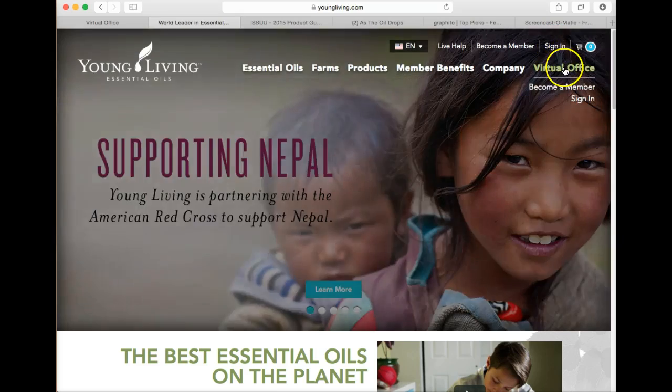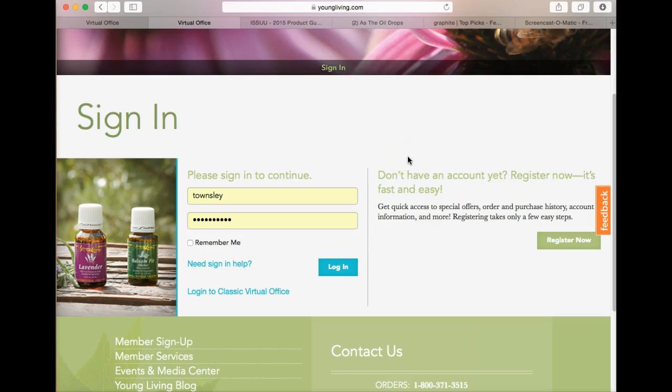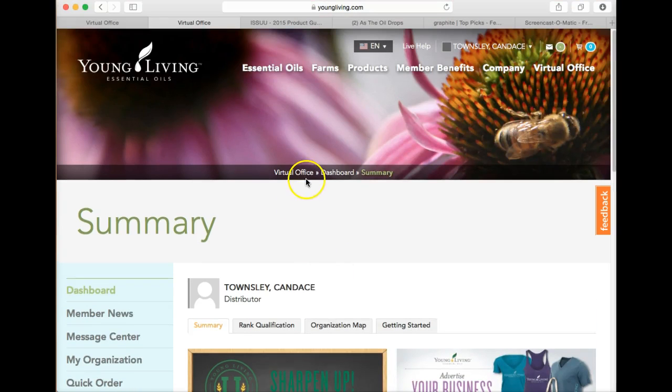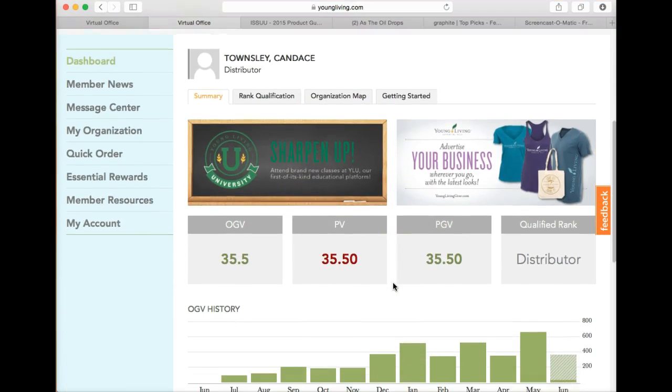I could sign in here or I can just click here and sign in. Since this is my personal computer I have asked it to remember me, but I don't suggest that you do that if you're on a shared or public computer. I'm going to log in and this is my landing page in the VO or the virtual office, which is the dashboard.